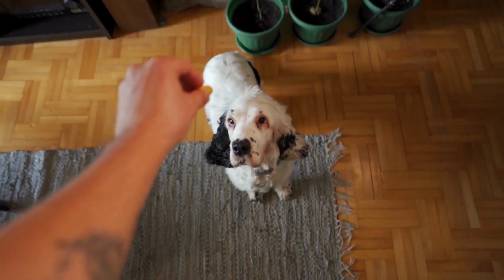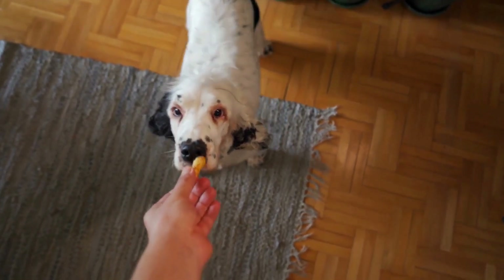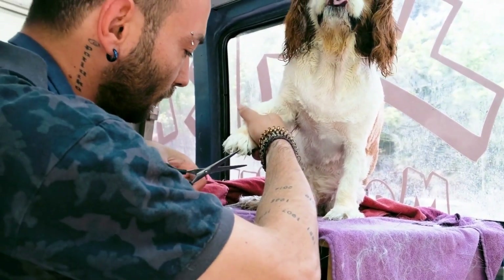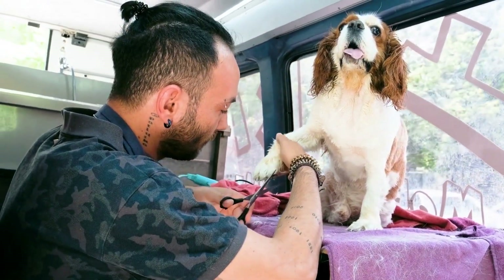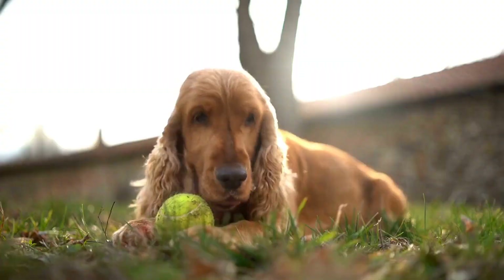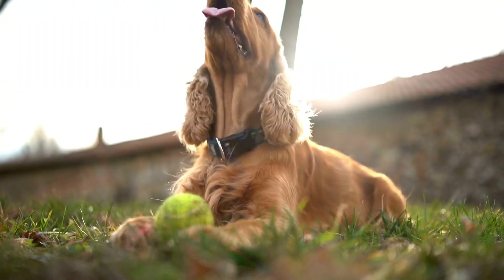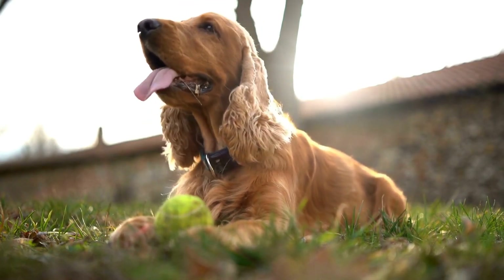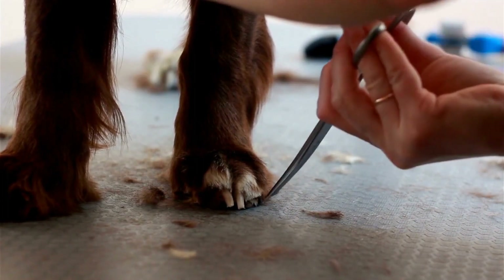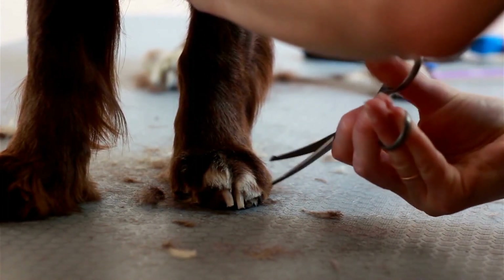One of the most common health issues in English Springer Spaniels is hip dysplasia. This is a hereditary condition where the hip joint doesn't develop properly, causing pain and mobility issues in the affected dog. To minimize the risk of hip dysplasia, it is important to choose a reputable breeder who screens their breeding dogs for this condition. Regular exercise, a balanced diet, and maintaining a healthy weight can also help reduce the impact of this condition.